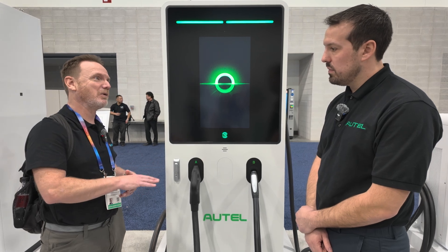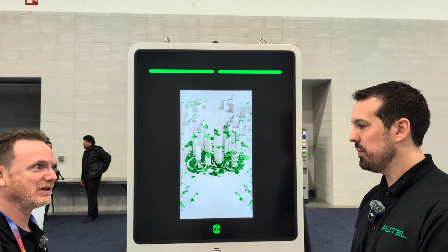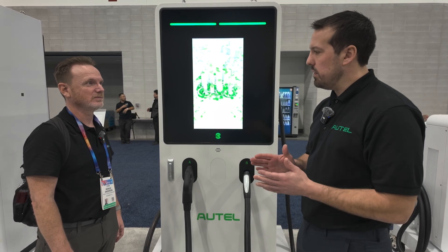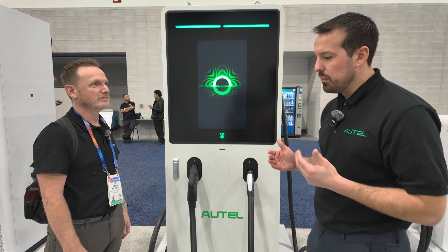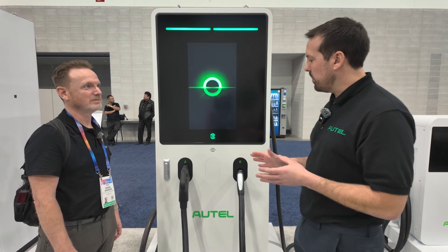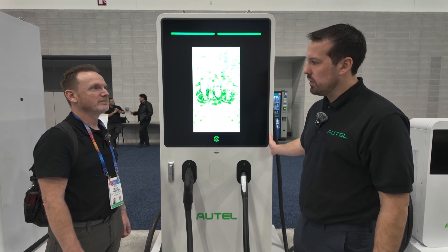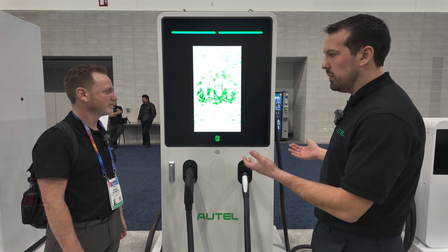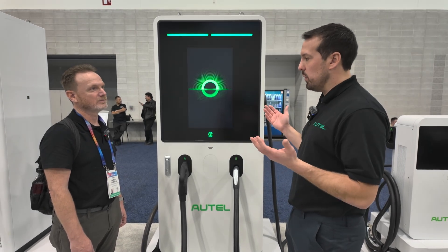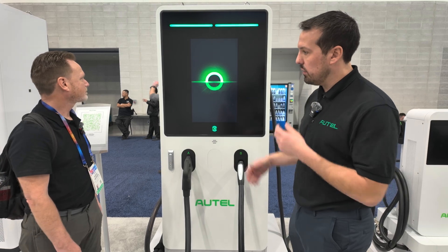Are you seeing a big shift to J3400 yet, or is it still split? I'd say it's becoming much more even. A lot of auto OEMs haven't released vehicles with the J3400 port yet, so it's still probably about 75% ordered with CCS and 25% NACS. But we do have retrofit kits available — if you ordered with dual CCS today, a year from now if you have more Tesla drivers coming to the area, you don't have to replace the whole charger, just retrofit one port.